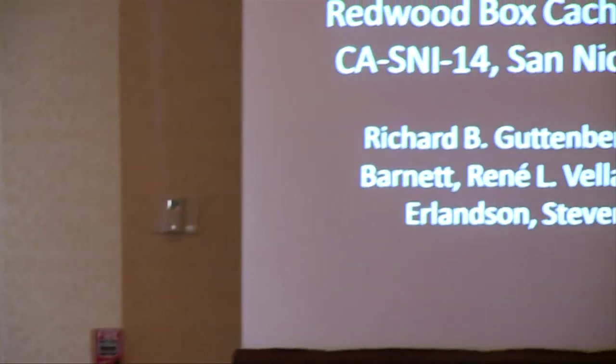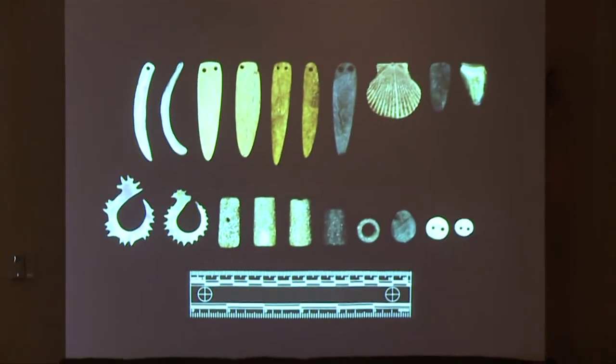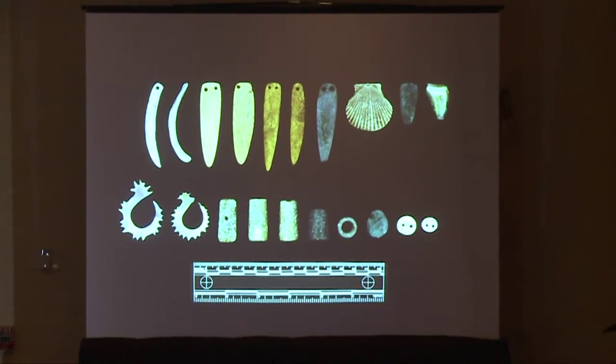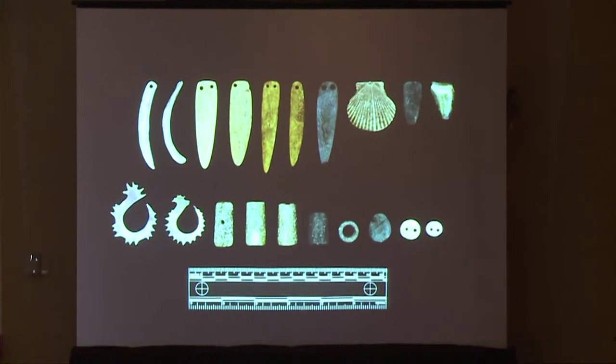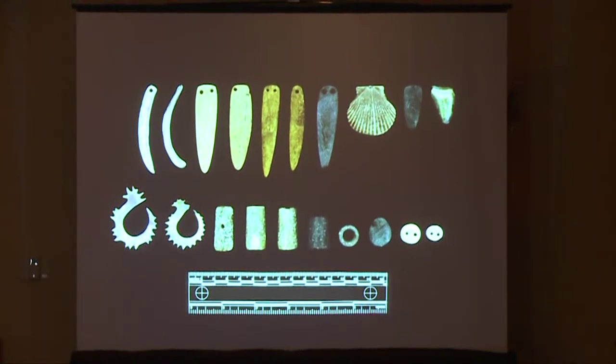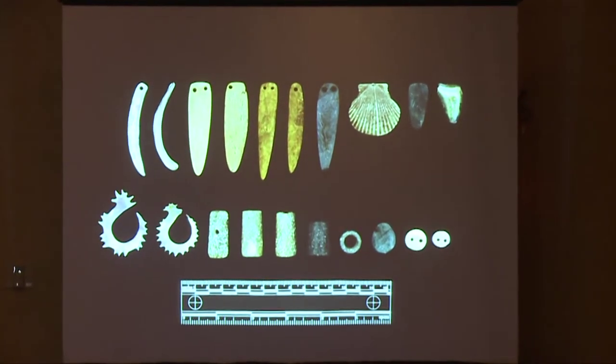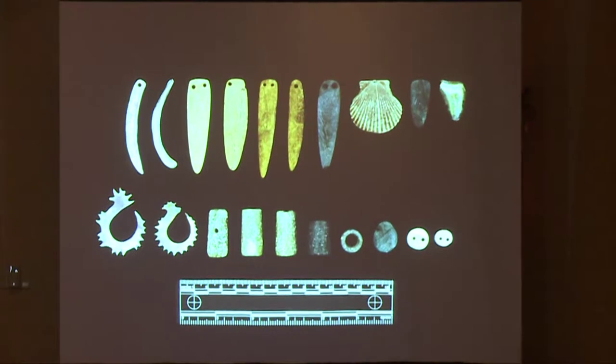Good afternoon. My presentation today is a description of the bone, shell, and stone items from the redwood box cache that we have identified as ornaments. A total of 21 ornaments were found in the cache. All the ornaments were in the west box, many of which were contained inside an abalone shell enclosure that was part of the west box cache — we're referring to this as the jewelry box.